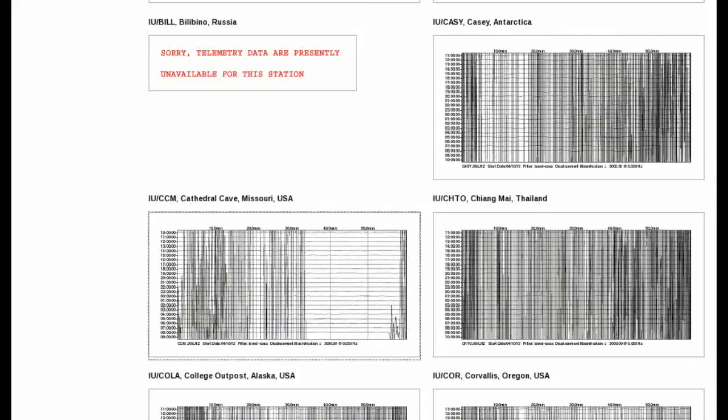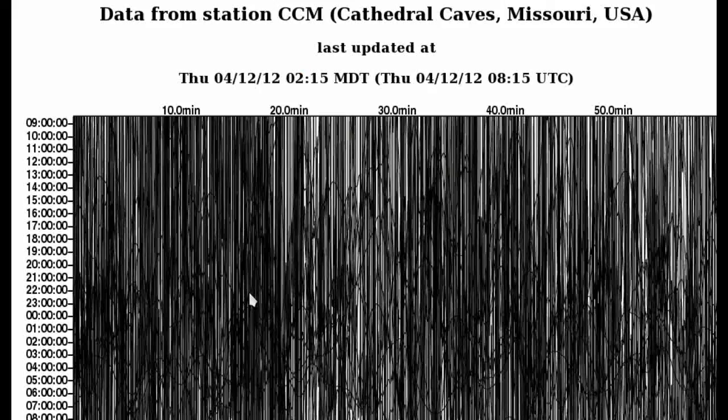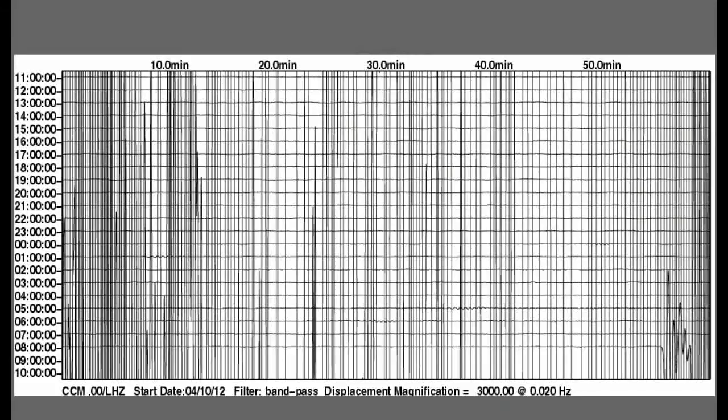To get a better idea of how big and how long this movement has continued on, let's have a quick look at Missouri, for example. I've put together a crude time-lapse. As you can see, the earthquake registered at about 8:55 AM UTC time.